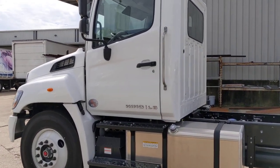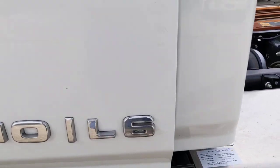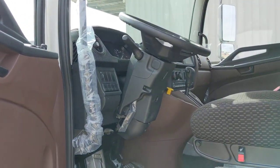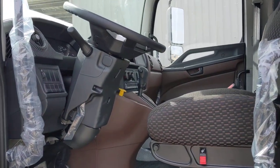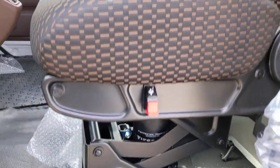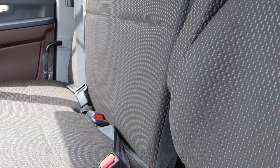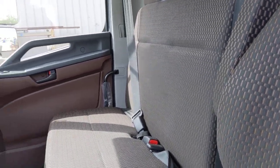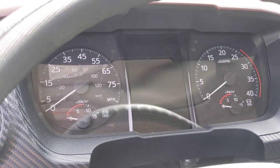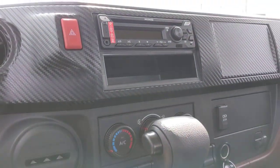Let me show you the inside of the truck. They updated the interior — you see Hino L6. I've got this cool brown color with the carbon fiber accents. Air ride driver's seat, two-person bench, very durable comfortable cloth fabric, steering wheel, analog gauges, and Bluetooth radio.